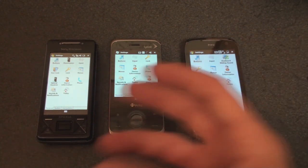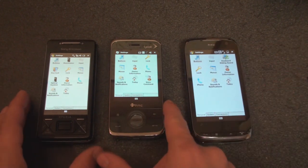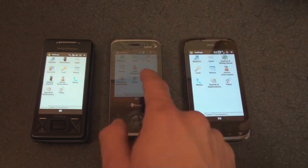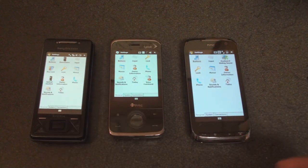Before that, the Titan 2 took probably three or four seconds to rotate at times, but thankfully that's been improved. So in this video, we're going to compare the screen rotation speed of the new HTC Touch Pro 2, the last generation HTC Touch Pro, and the Sony Ericsson Xperia X1.